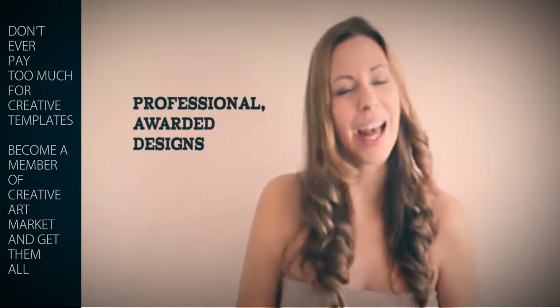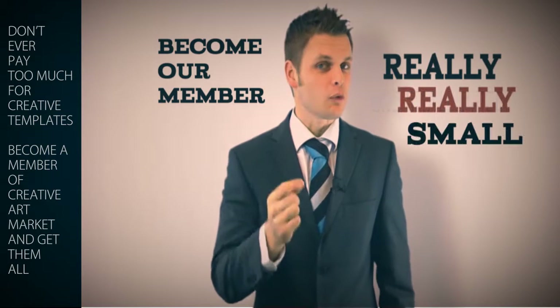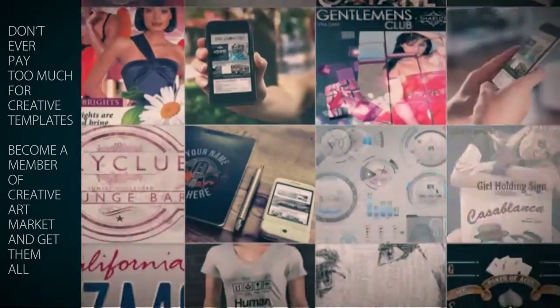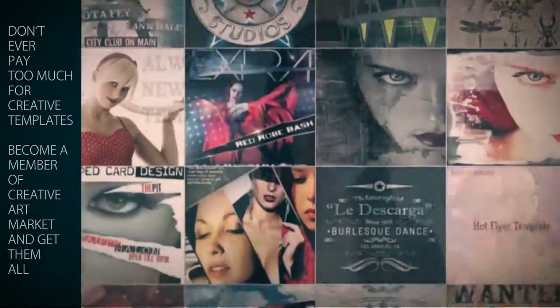Our files are professional and easy to use. Become our member for the price of only a few regularly priced templates, which is also the price of just a few beers. You will not only have total access to all of the creative templates and files, but you'll also get all the cool future designs that are being uploaded regularly.